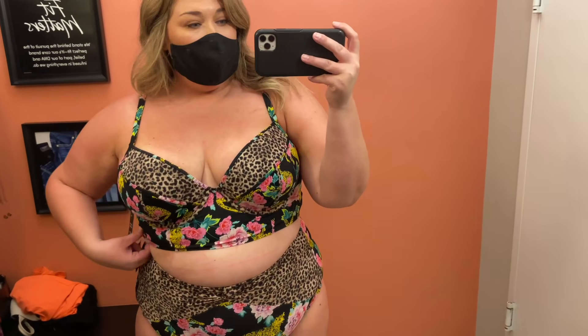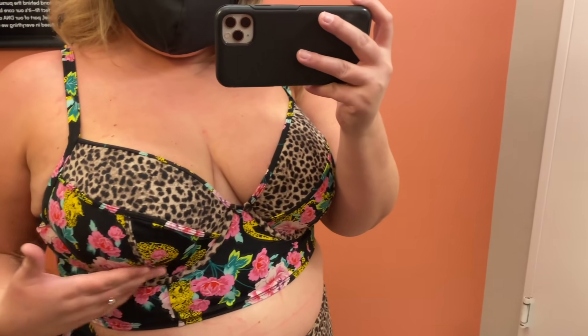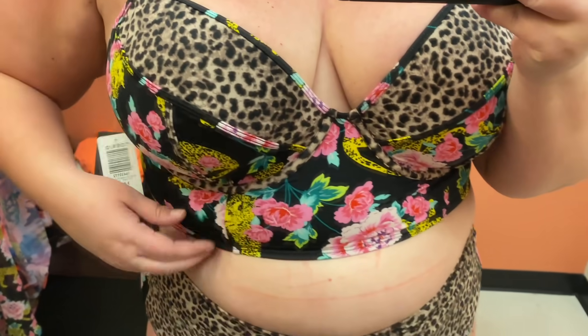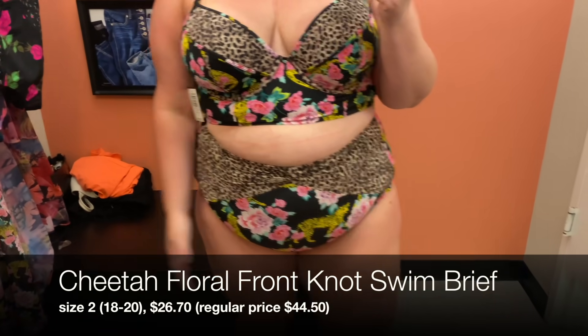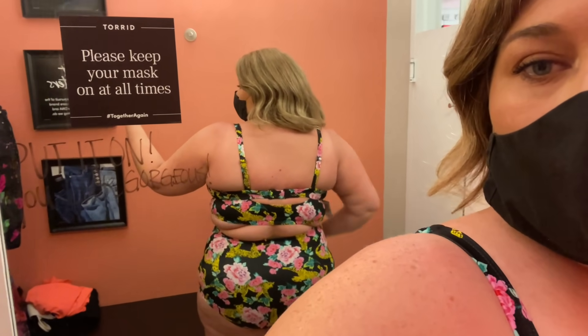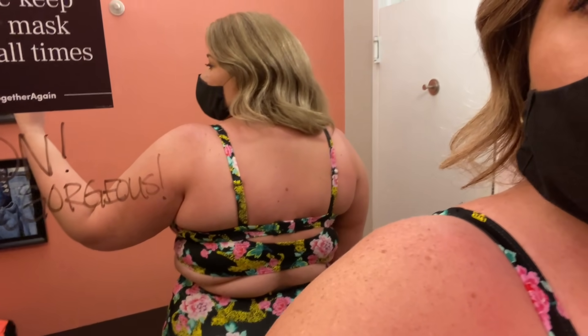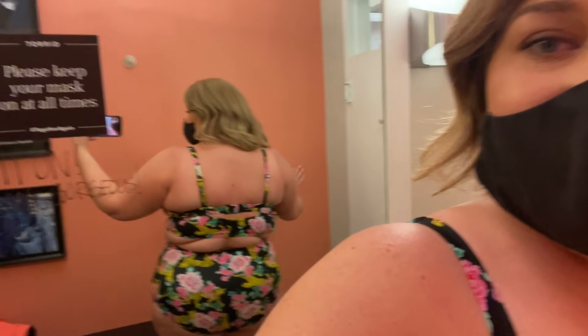Let's do this set now. It's a cheetah animal print with floral accent two-piece. The top has underwire but no padding — it's a little longer in style. The bottom is straight across like a normal high-waisted brief, but that accent of animal print on the sides creates a V shape that's really flattering. This fit really nice. I love a good mixed-pattern swimsuit — it has all the good elements: the animal print, the blackish floral. It has adjustable straps and a clasp hook in the back that you can tighten to fit your body.